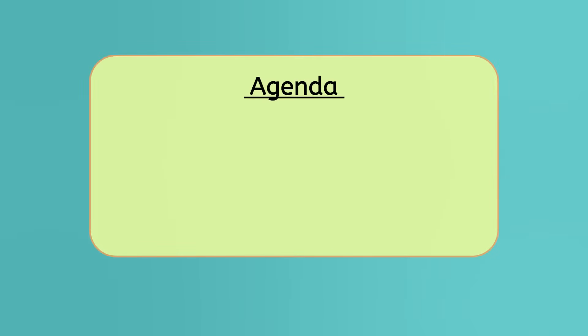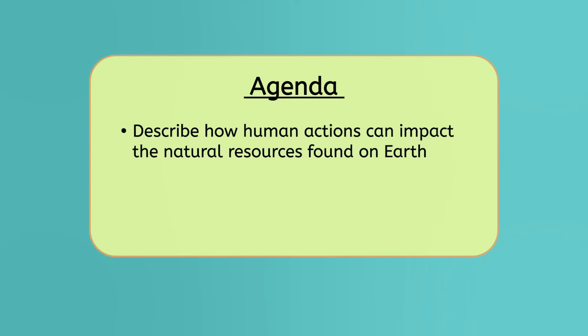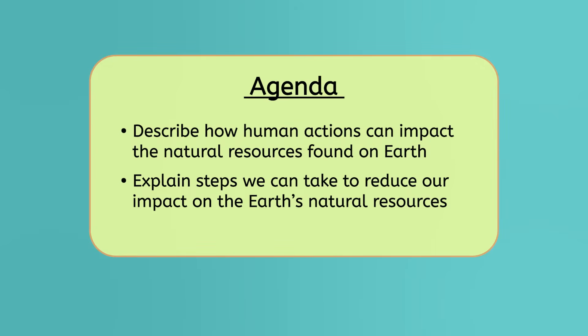Today, we're going to explore some different problems facing our planet as we practice thinking like Earth scientists. By the end of this lesson, you'll be able to describe how human actions can impact the natural resources found on Earth, and explain steps we can take to reduce our impact on the Earth's natural resources. Let's get started!